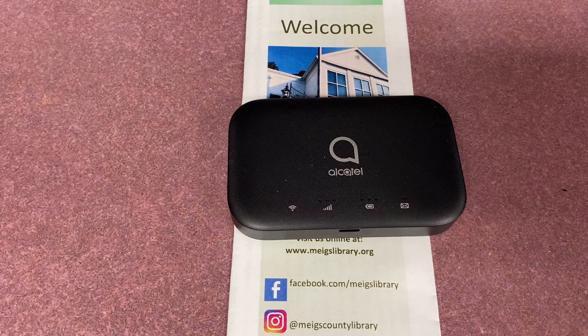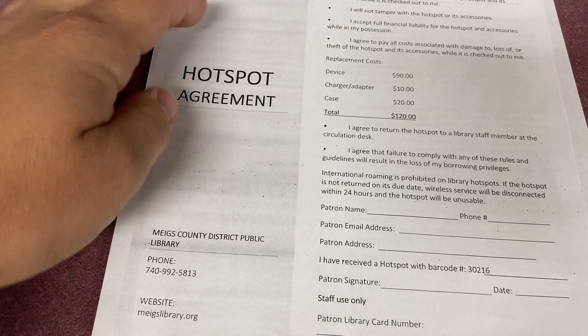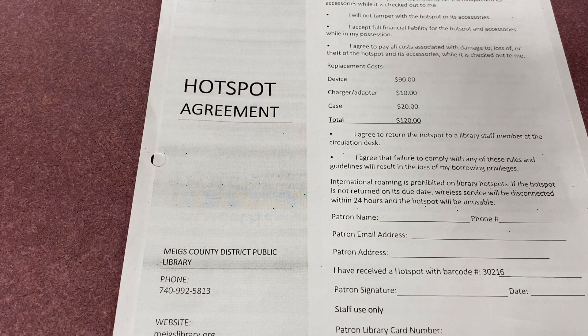Let's talk about the process to check one out. Library hotspots can be checked out for seven days. If there are no holds on the item, you can renew the hotspot one time for seven days. To be on the hold list, stop in at your local branch or call the Pomeroy Library at 740-992-5813.